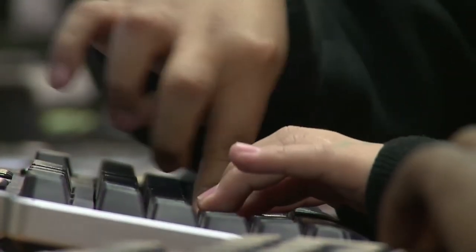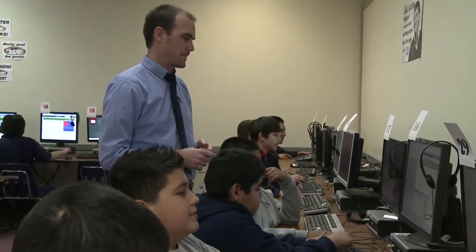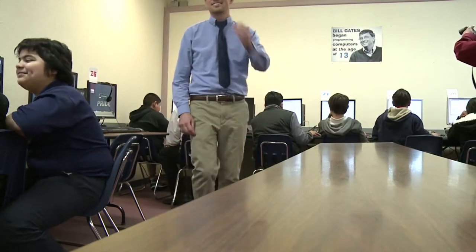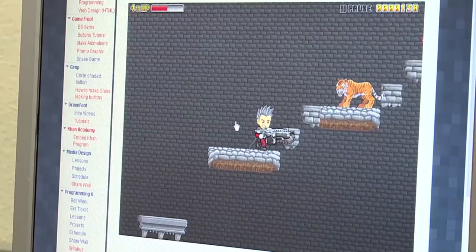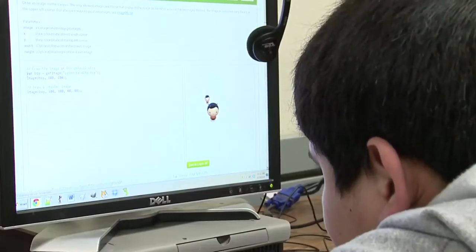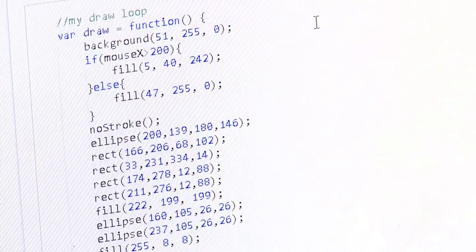It's safe to say this computer class at CO Greenfield might not have your average curriculum. Walk into any other computer classroom and you can pretty much guarantee students might be learning by playing educational video games. But look a little bit closer in Mr. Smith's class and you'll find kids writing the complex computer code to design these games.